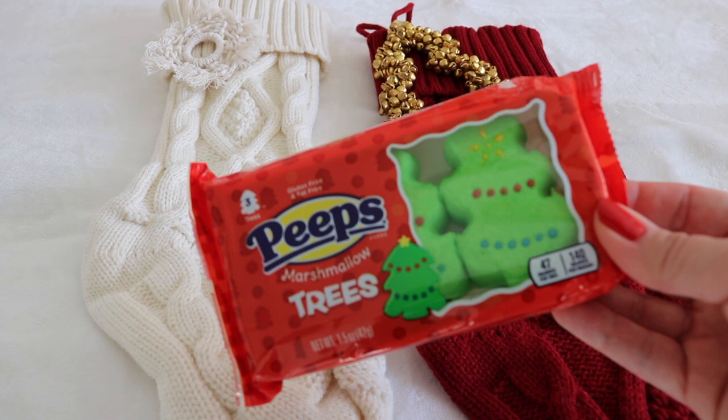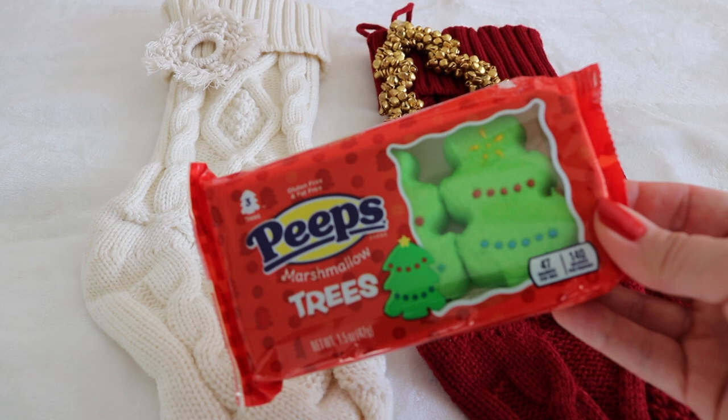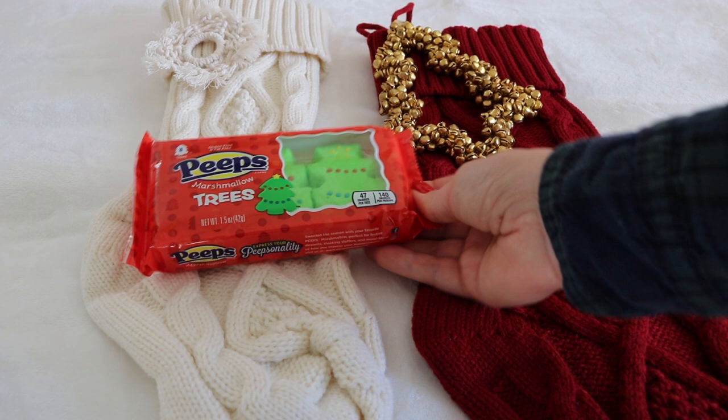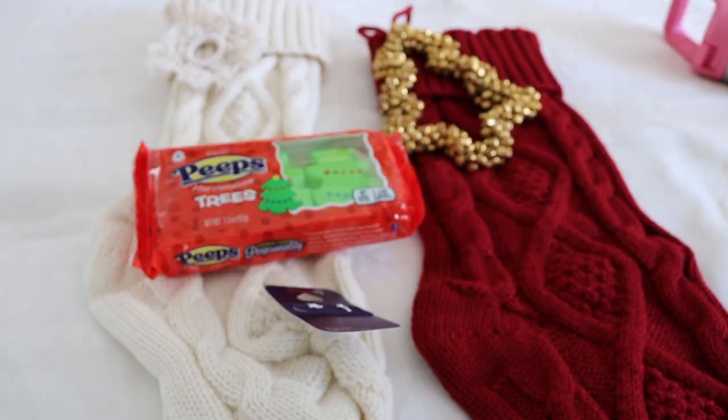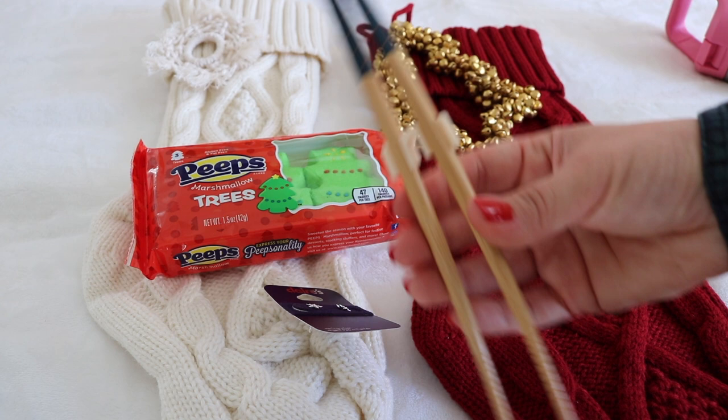For my eight-year-old daughter, her treat is Christmas tree marshmallow Peeps. She also just got her ears pierced, so I picked her up these star studs from Claire's. Bella also gets a pair of chopsticks with the trainer attachment — hers are a blue teal with pink polka dots.